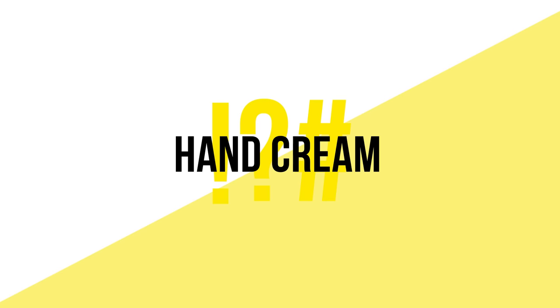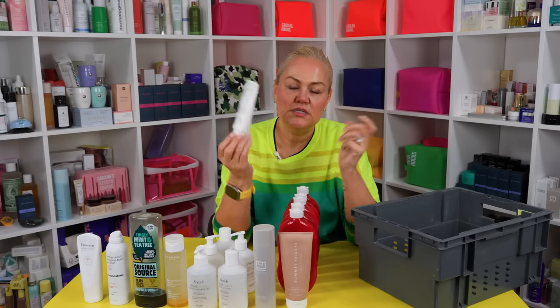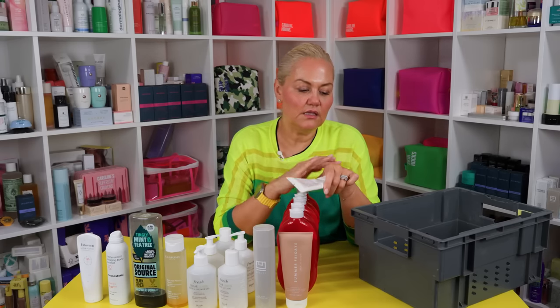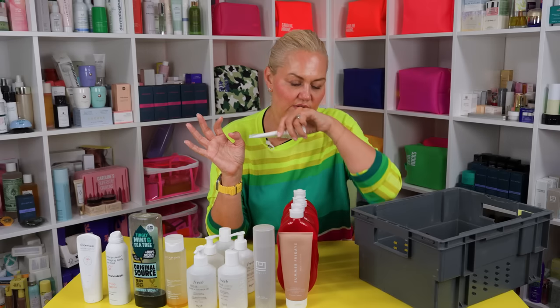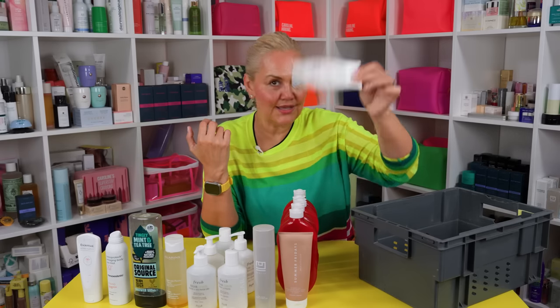Hand cream. I get through hand cream, but it takes longer because you don't use it as often. Clarins — who hasn't heard of Clarins Hand and Nail Treatment Cream? It's in dregs. You can always get it as a sample size, or as a gift with purchase with Clarins. I love the smell — it's just memories. It's really lovely for your hands. It's an iconic, heroic, legendary hand cream.